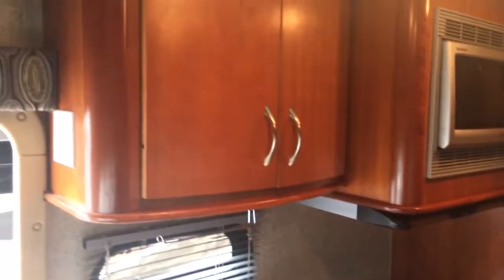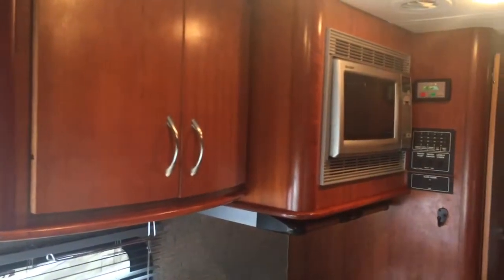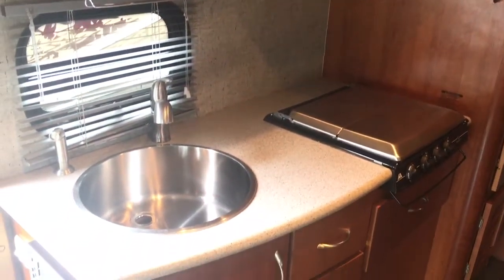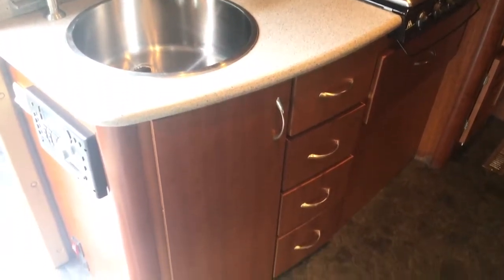Panning around to the kitchen — same thing. You've got a convection microwave up there. Once again diesel generator, not propane — much more expensive option, it's got 551 hours, nothing on a diesel. Corian countertop, stainless steel cooktop. Plenty of cabinets and drawers.